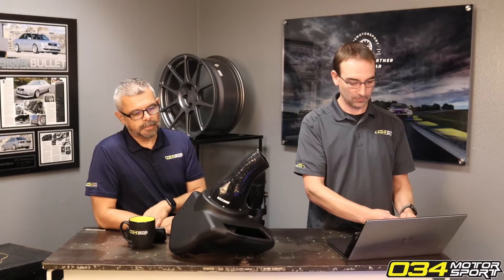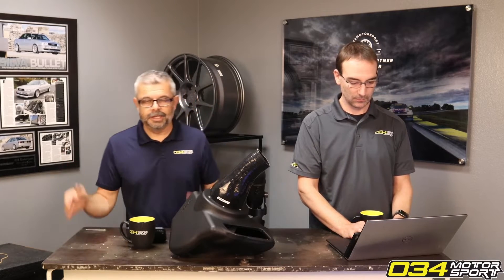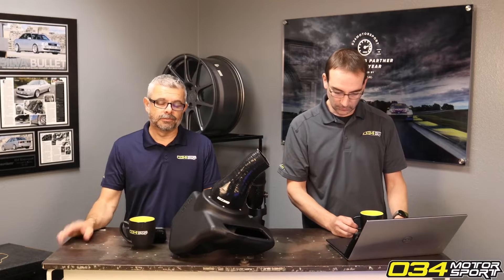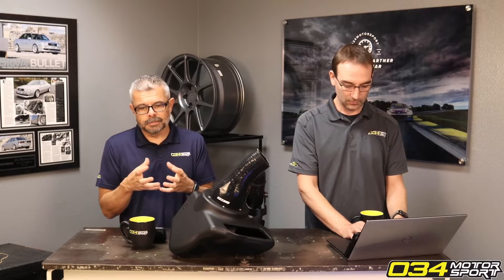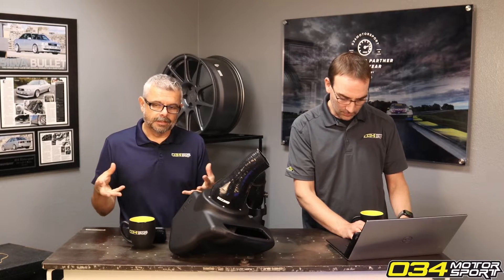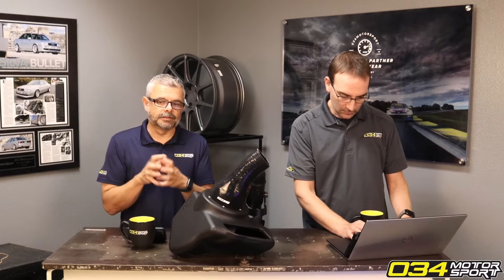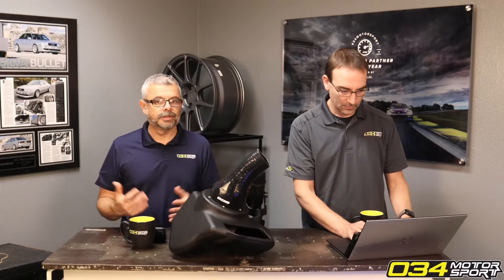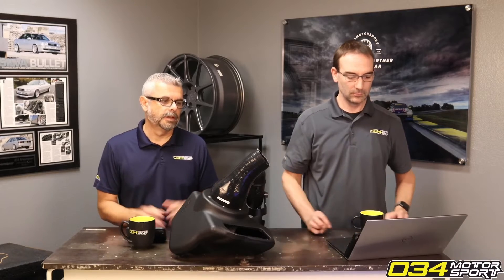Let's say someone takes their B9 3.0T and puts forged pistons in it, forged rods, and opens up the bearing clearances. Forged pistons have a higher thermal expansion coefficient, so there's going to be more slop in that piston. You open up the bearing clearances because you're going to be getting that motor really hot under heavy load — as things expand you need extra room. In that case, you're going to want to step up and run something like a 20W50 synthetic oil because of those looser tolerances typical of an aftermarket racing motor.